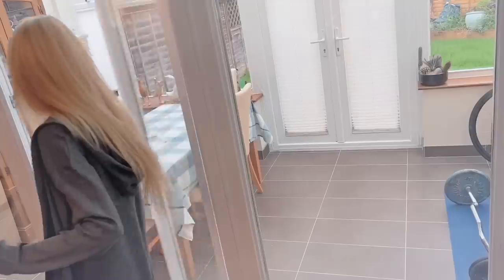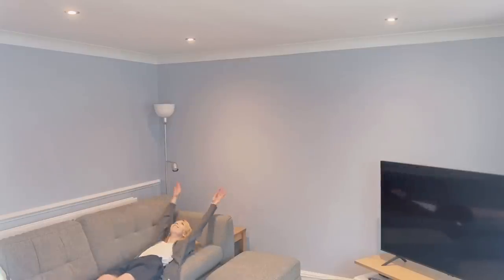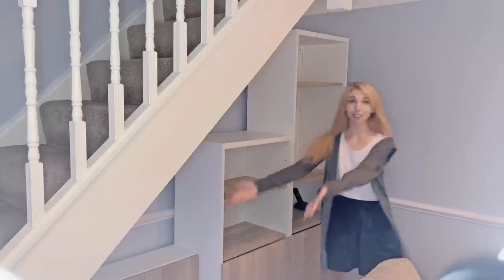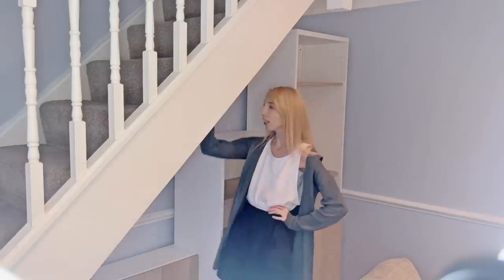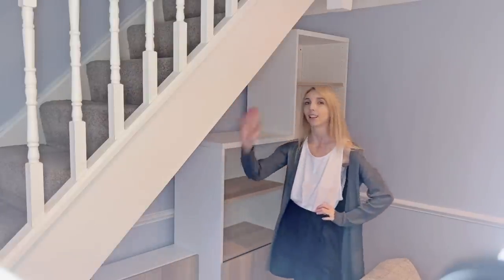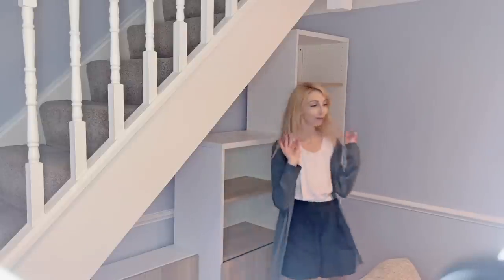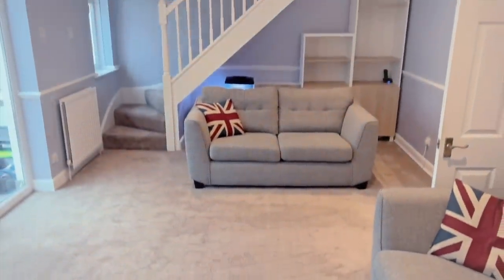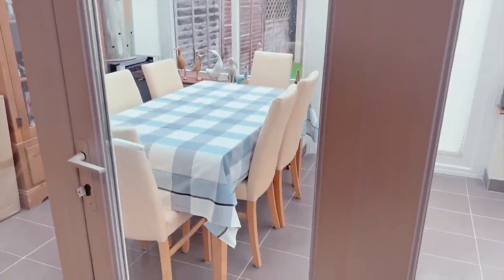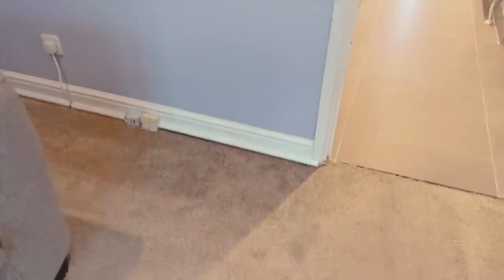Their new TV unit looks lovely. Got them a new lamp and new tablecloth. All the radiators have been repainted, all the dust has been removed — there was so much dust. We also put in cable tidies because previously they had wires sticking out and lining their room. And where his mom's asthmatic, I just can't imagine how she was coping with all of that dust.